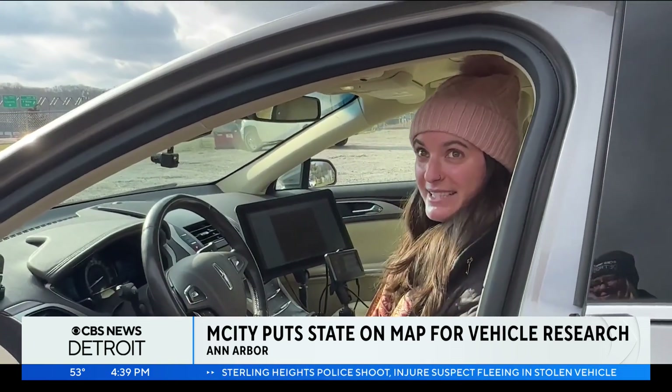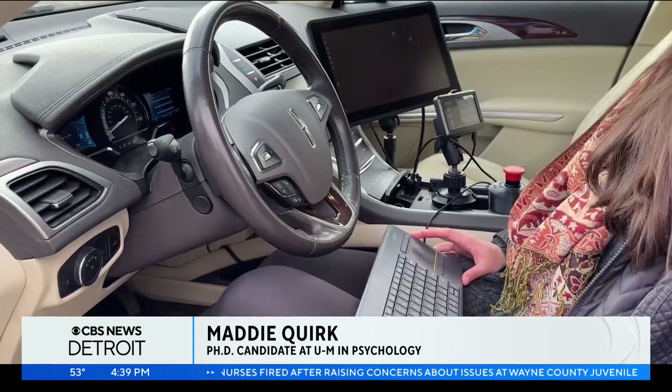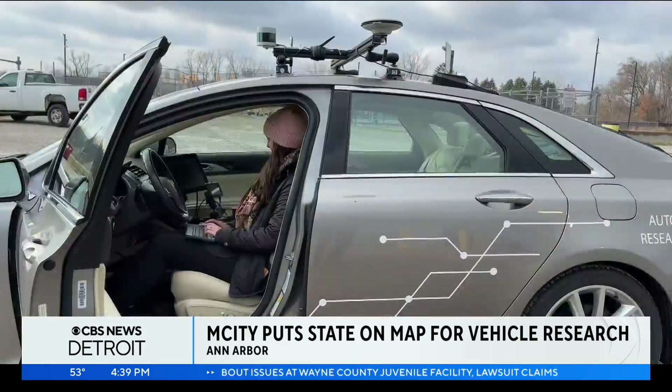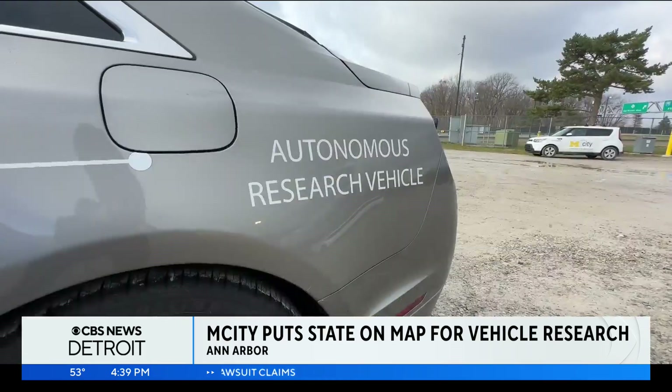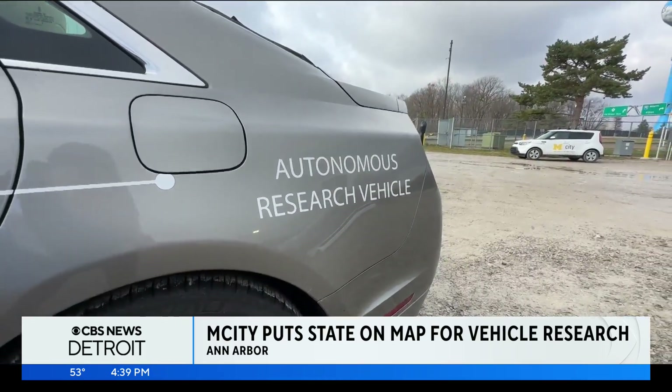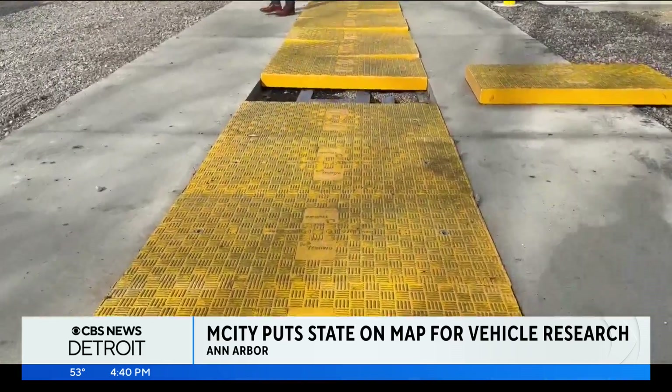Ph.D. candidate Maddie Quirk is researching how humans accept driverless vehicle technology. The psychology of autonomous vehicles is actually one of the most important factors. If we don't understand how people might actually feel towards the vehicles or be willing to use the vehicles, then there's no point in creating the products of autonomous vehicles or trying to implement them in the community.